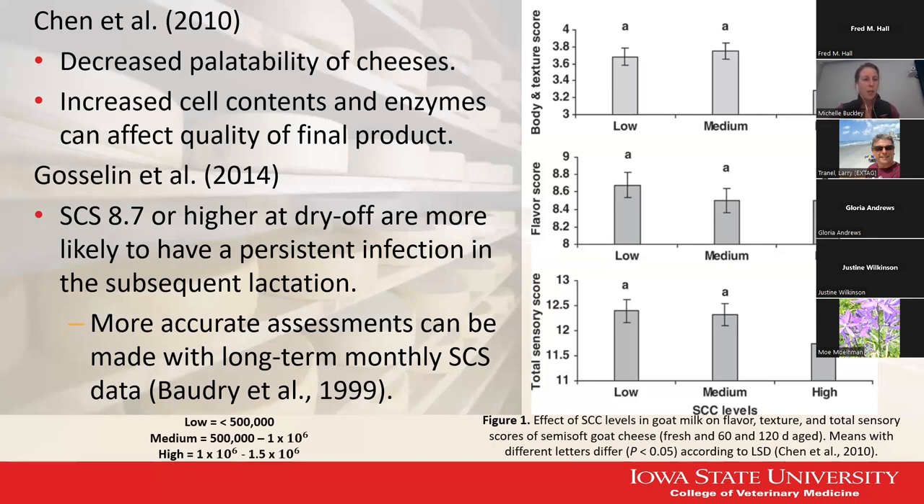There was another study by Dr. Gosselin based out of Missouri who noted that a somatic cell score of 8.7 or higher at dry-off makes animals more likely to have a persistent infection with non-aureus staph in the subsequent lactation. These bacteria can hang out over the course of many years. It was interesting that they were able to predict whether the body would be able to clear that infection on its own just based on the somatic cell score.